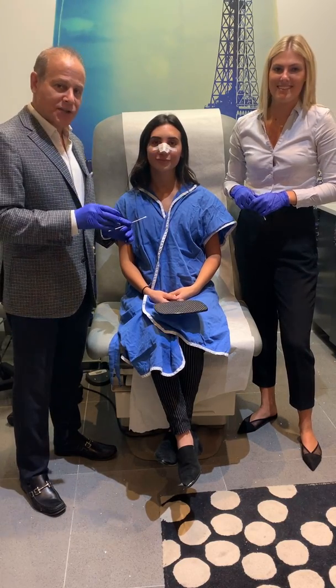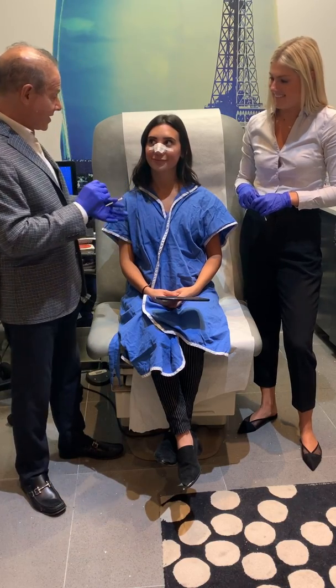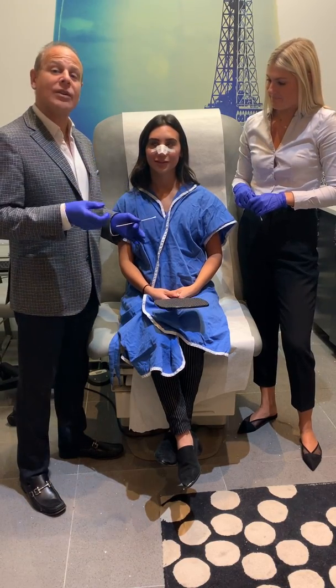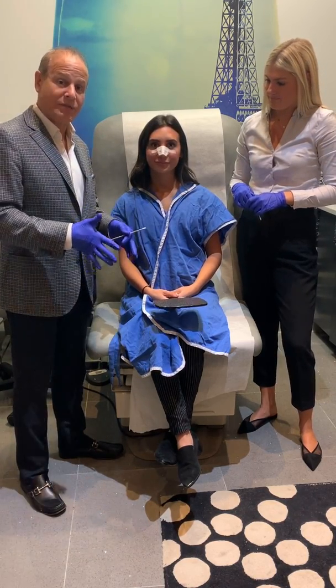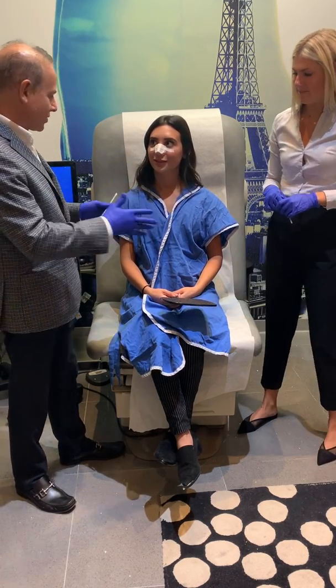She was done just four short days ago. We did a rhinoplasty along with Dr. Nick and myself, and we're gonna take this splint off and we're gonna unveil her breast. She had the Greenberg Rapid Recovery Breast Augmentation. First of all, how was the nose and the breast situation?